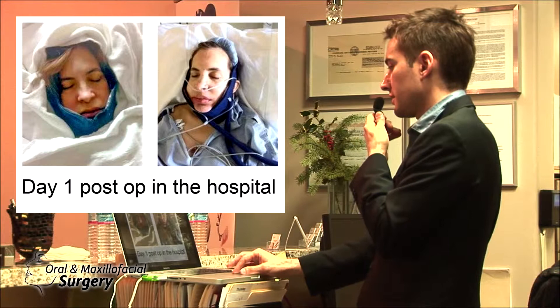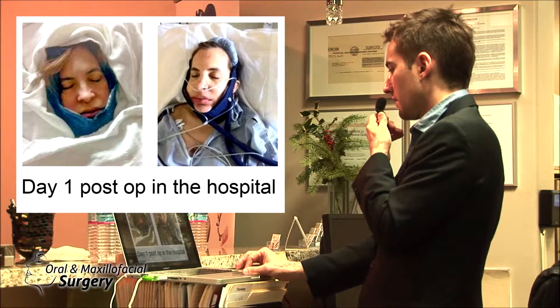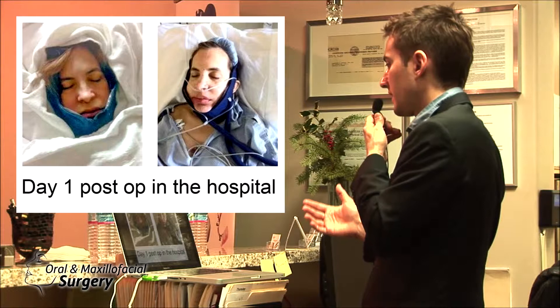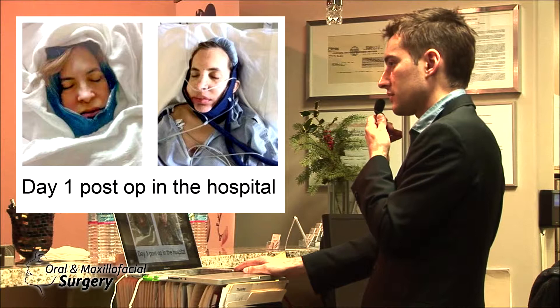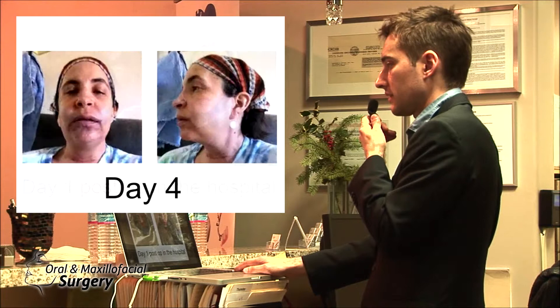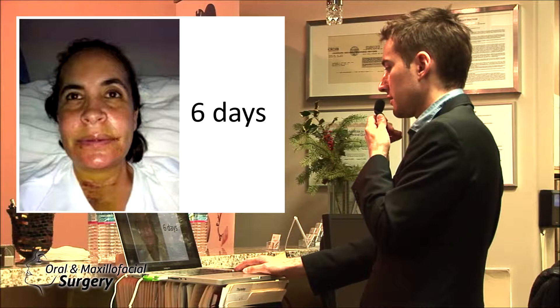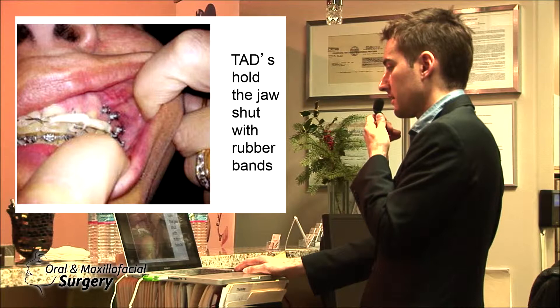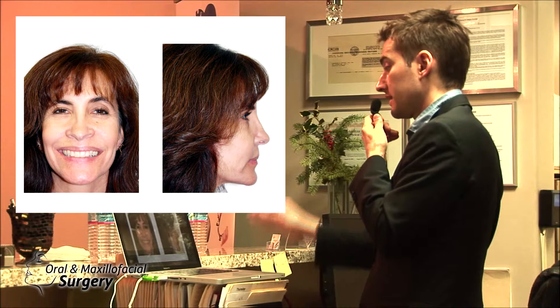That's her post-op day one in the hospital. You see those tubes in the mask? They run ice-cold water through the mask and that freezes your face and cools it down — very effective. She stayed in ICU for one night; patients usually go home the next day. She wanted to stay a few nights because she was very particular. She took some pictures and shared them with us — some people bruise like this and some don't; most people don't.